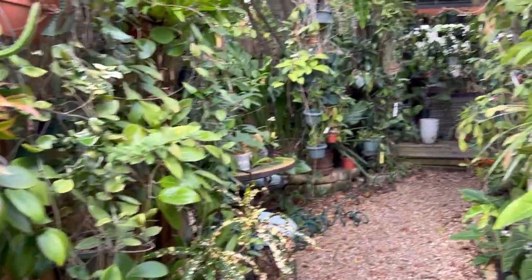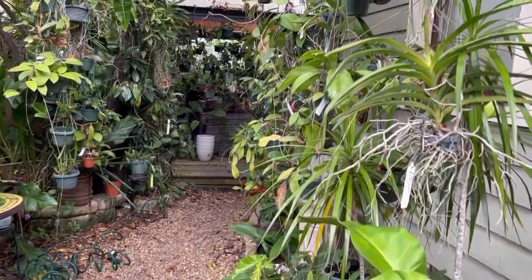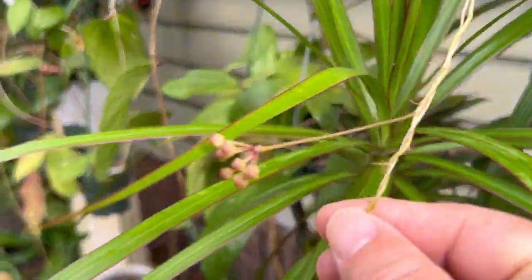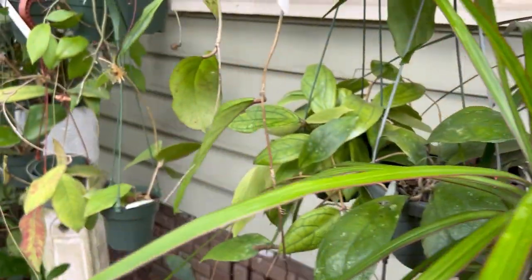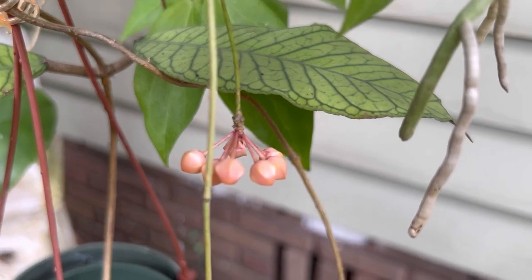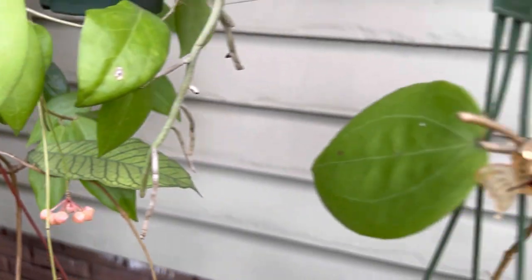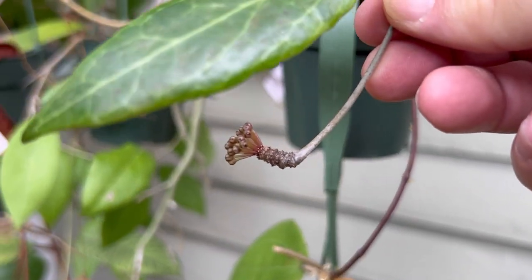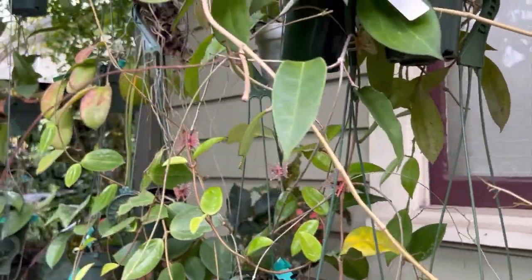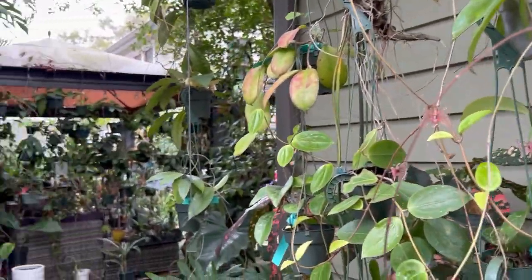Out here there are a couple of things going on — more buds on this Cutest porcelana, and here's Cutest porcelana again with more advanced buds. Benfergari is going to bloom as well.